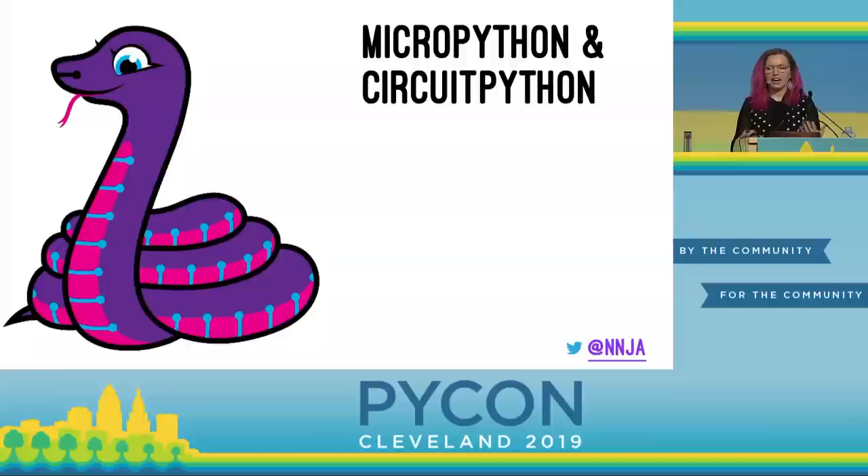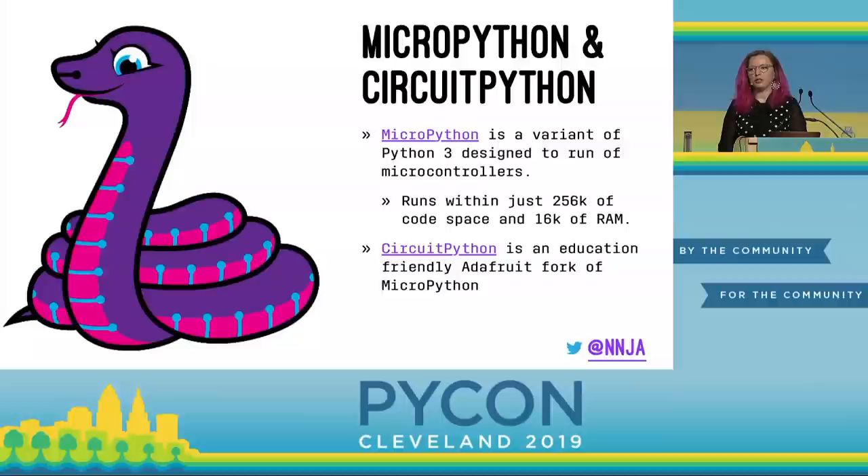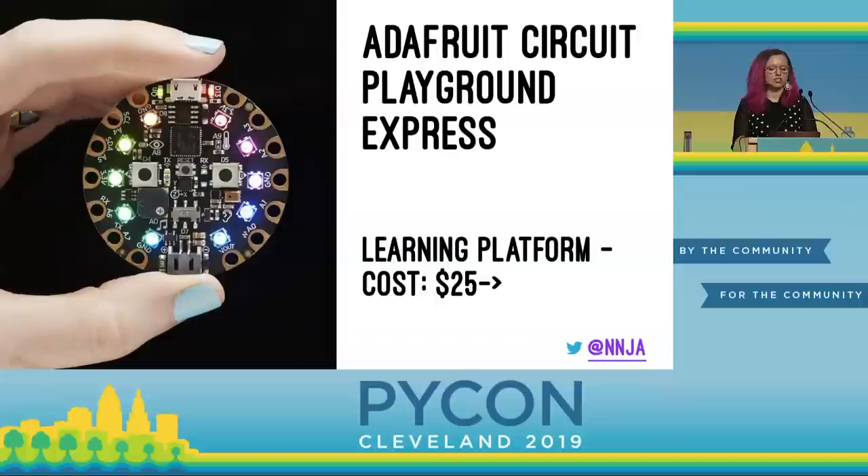So how do we get Python running on these things? MicroPython is a variant of Python 3, optimized for microcontrollers, and compact enough to fit within just 256 kilobytes of code space and 16 kilobytes of RAM. That's what runs on the micro:bit. CircuitPython is an education-friendly fork by Adafruit of MicroPython. Since I'm going to be showing you demos on Adafruit hardware, we're going to be using CircuitPython today. And most importantly, both are open source — so contribute back. The devices in your swag bags come with Python preinstalled, but if you have one from somewhere else, it might not have Python on it by default. There's a link to set it up in my slides.